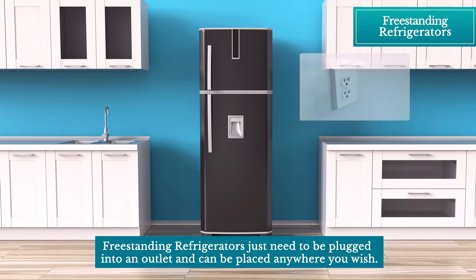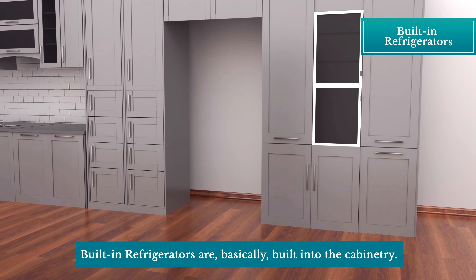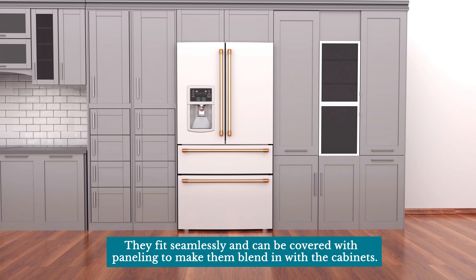Types. Freestanding refrigerators just need to be plugged into an outlet and can be placed anywhere you wish. Built-in refrigerators are basically built into the cabinetry. They fit seamlessly and can be covered with paneling to make them blend in with the cabinets.